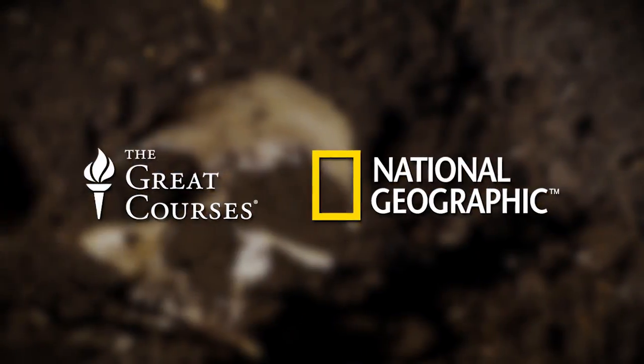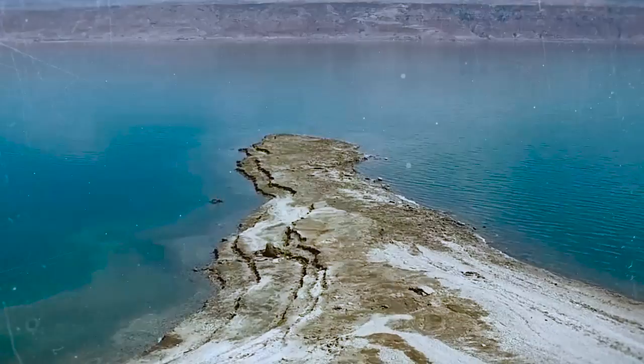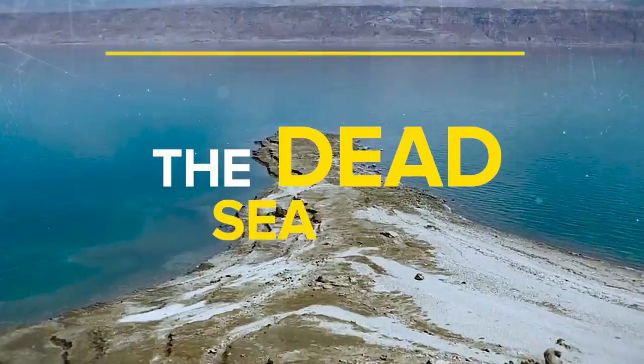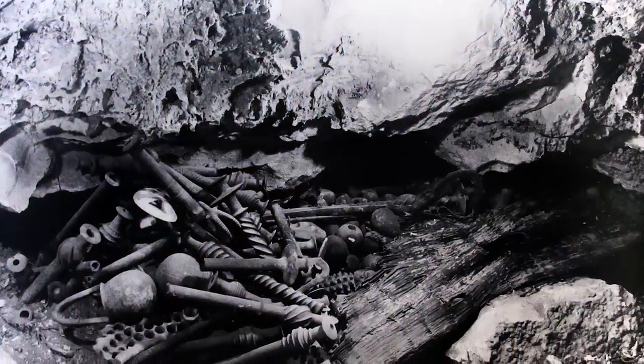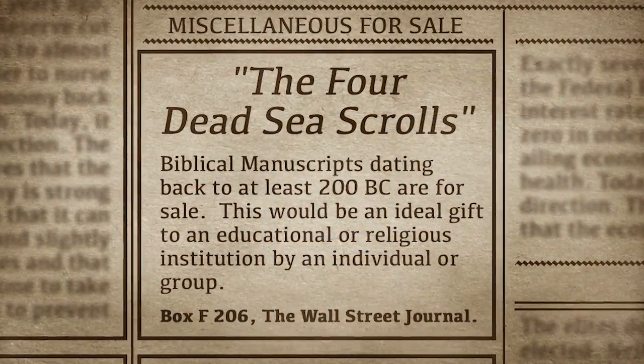Developed in partnership with National Geographic, the course takes you around the globe, from the visually stunning heights of Machu Picchu to the cliffs that surround the lowest place on Earth, the Dead Sea, where an accidental discovery in 1947 launched one of the great stories in all of archaeology.